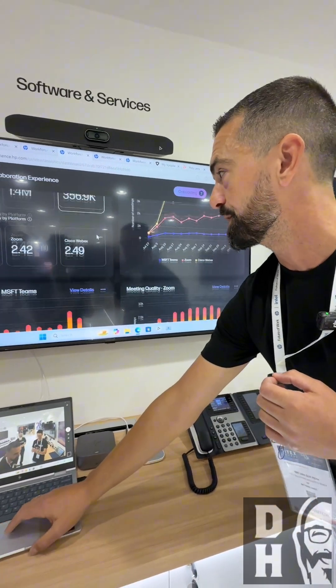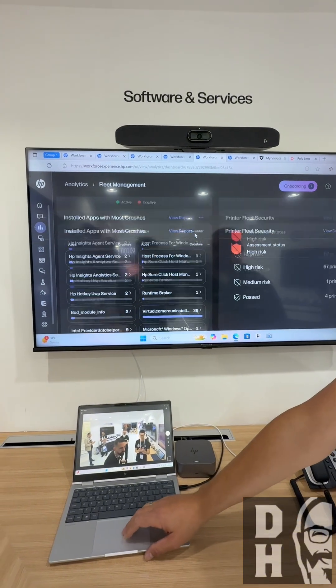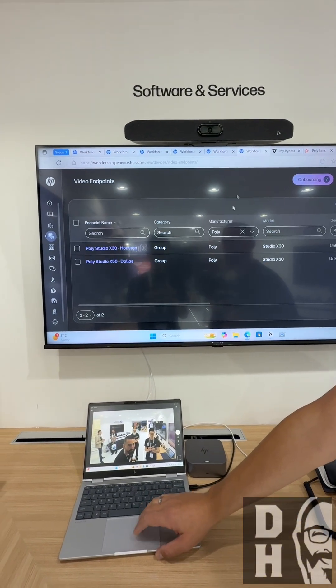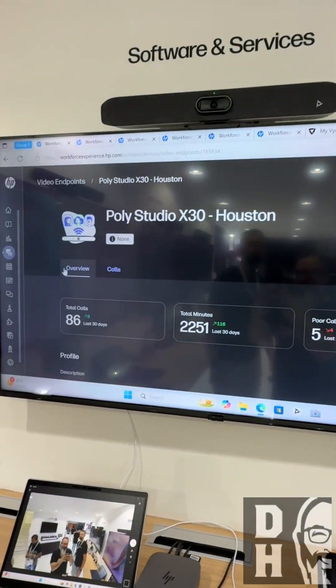Going from the devices itself, you can get into your fleet management. This is the PC inventory, printer inventory, and your video endpoints — just a quick checkup on certain devices and what you can see in there.